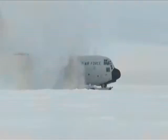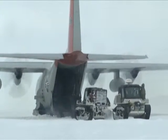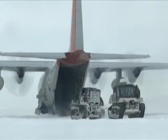Major Matthew Sala, an LC-130 pilot with the unit, said the exercise highlights the unique capabilities of the 109th Airlift Wing and the New York Air National Guard.